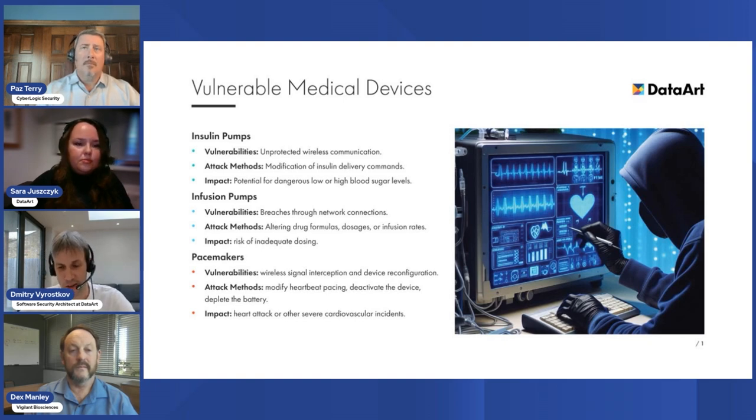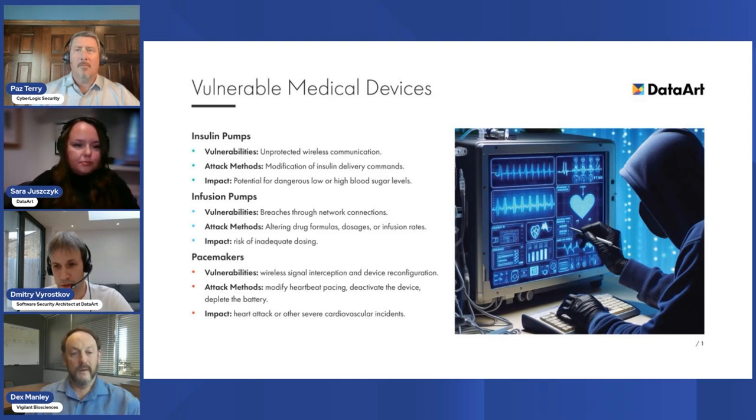There are classes of medical devices that have had cybersecurity issues in the past. For example, in 2023 FDA issued alerts regarding Medtronic insulin pumps found to be vulnerable to traffic interception and modification of insulin delivery commands. Medtronic issued an urgent medical device correction with instructions on how to reconfigure devices. Becton Dickinson also had a disclosure of vulnerabilities in their infusion pumps which could be attacked remotely — attackers could modify drug formulas, dosages, and infusion rates. Other classes found to be vulnerable include pacemakers, patient monitors, and hospital diagnostic equipment.